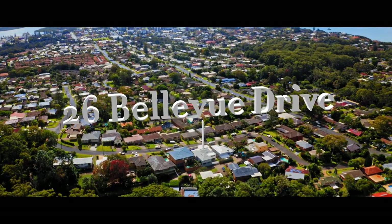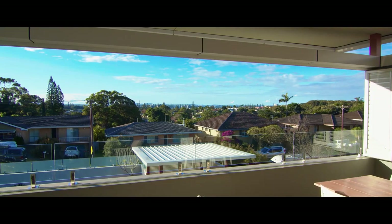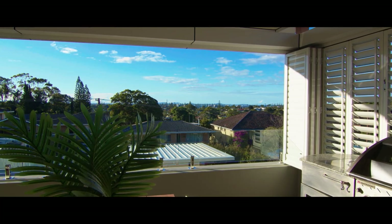Positioned on the peak of Bellevue Hill, this architecturally significant home soaks up sweeping views of the coastline and beyond to Point Plummer, courtesy of its northerly aspect.